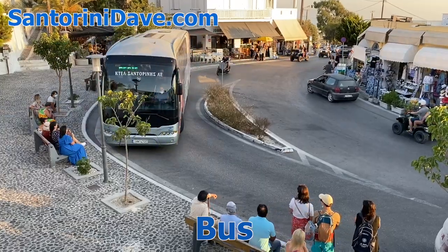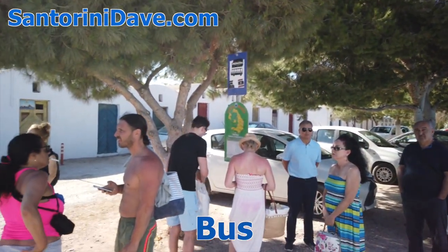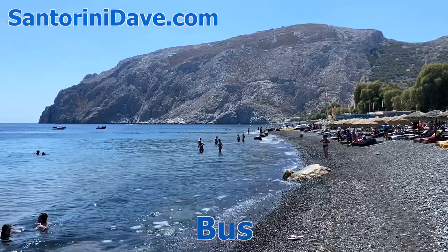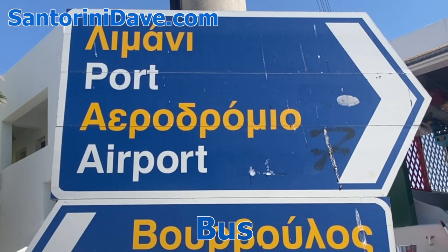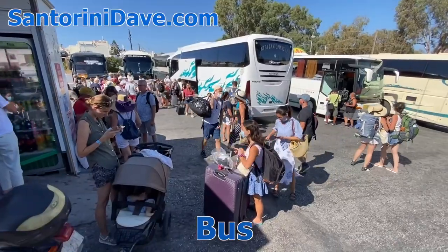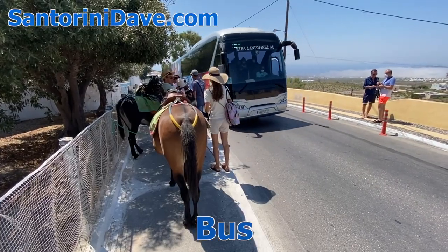Regular service between Fira and the other most popular destinations on the island runs roughly every 30 to 60 minutes and includes service to Pyrgos, Kamari, Akrotiri, Perissa, Megalochori, the airport, ferry terminal, and some popular beaches. As Fira is the main bus hub of Santorini, you will need to connect through Fira to get between other destinations.